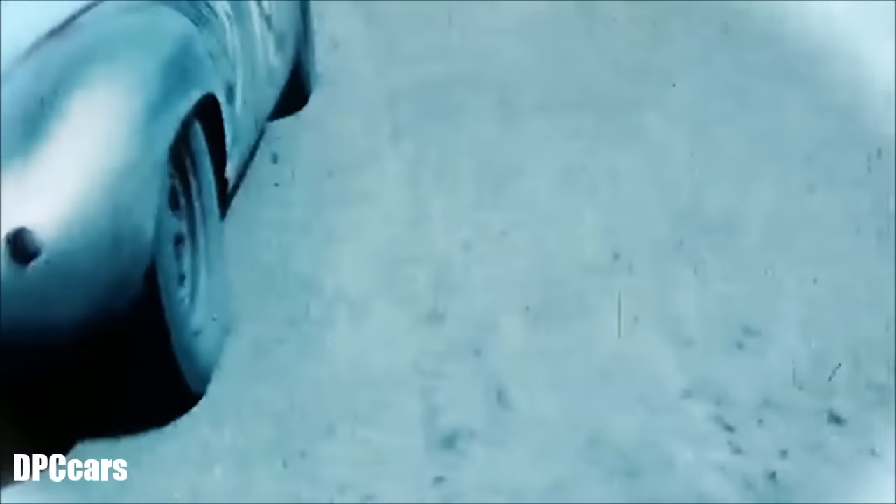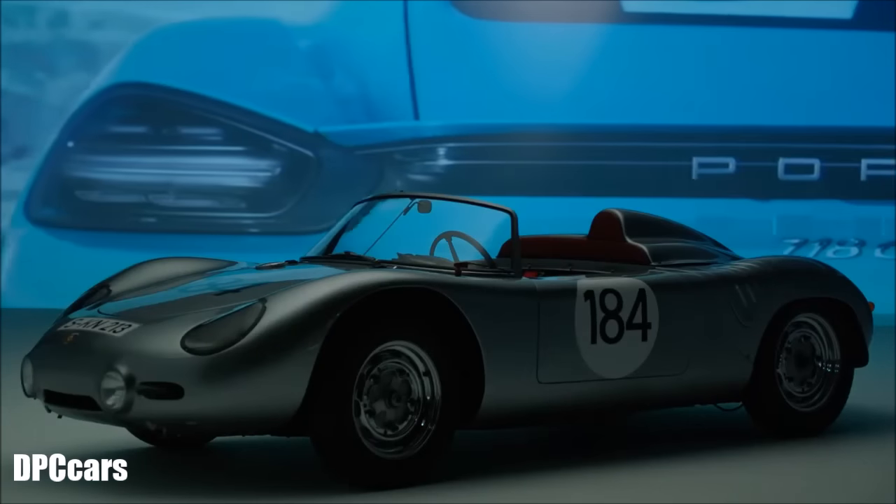The four-cylinder boxer engine is something that is just a part of Porsche. It all began in 1948. In 1953 came this legendary four-camshaft engine with four cylinders. Now we are continuing this tradition. This efficiency, the compactness of these cars and their performance, combined with everyday practicality, was typical of Porsche in the past and remains so in the present.